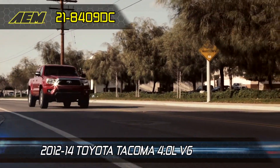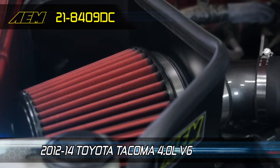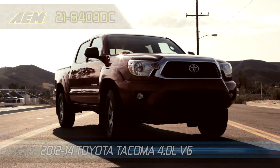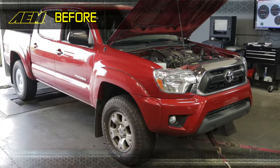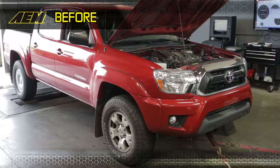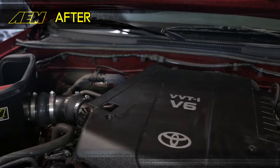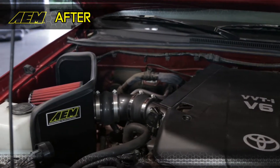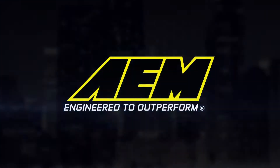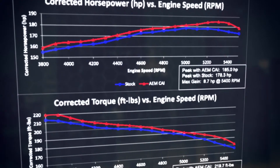The AEM 21-8409 DC air intake system is guaranteed to add horsepower and torque on the 2012–2014 Toyota Tacoma with a 4.0 liter engine. AEM dyno testing showed an estimated power gain of 8.7 horsepower and 8.3 foot-pounds of torque at 5,400 RPM.